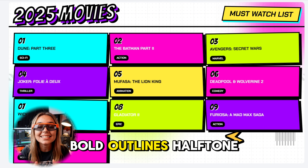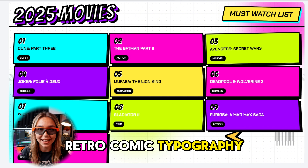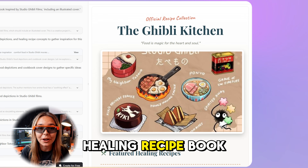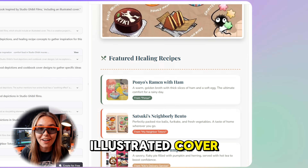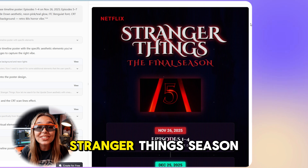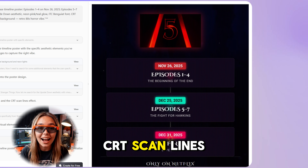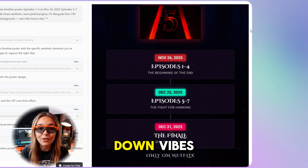The Y2K poster features bold outlines, half-tone dots and retro comic typography. Another example is a Studio Ghibli-inspired healing recipe book with a soft illustrated cover. There's also a Stranger Things Season 5 timeline poster with neon glow, CRT scan lines and full upside-down vibes.